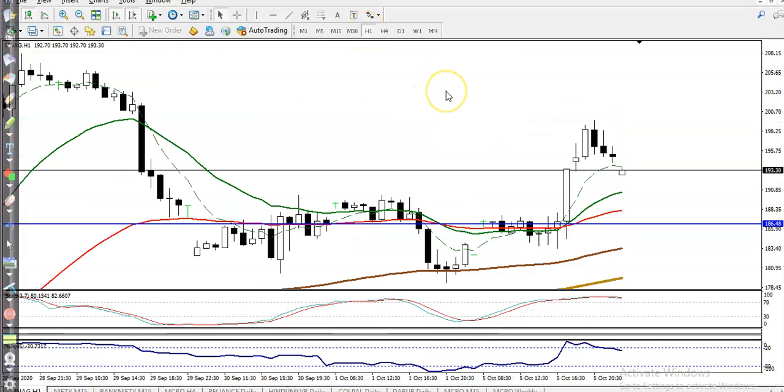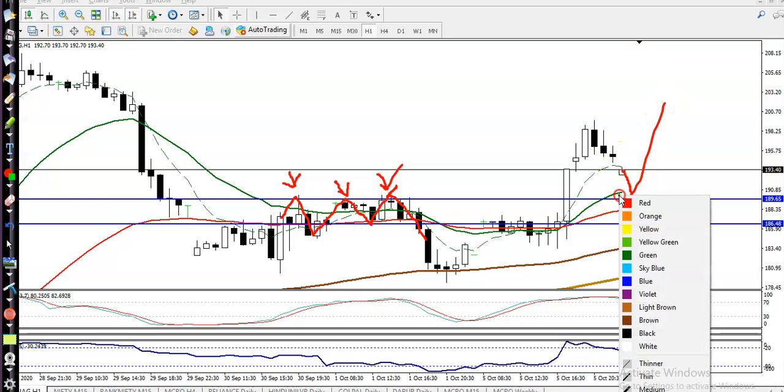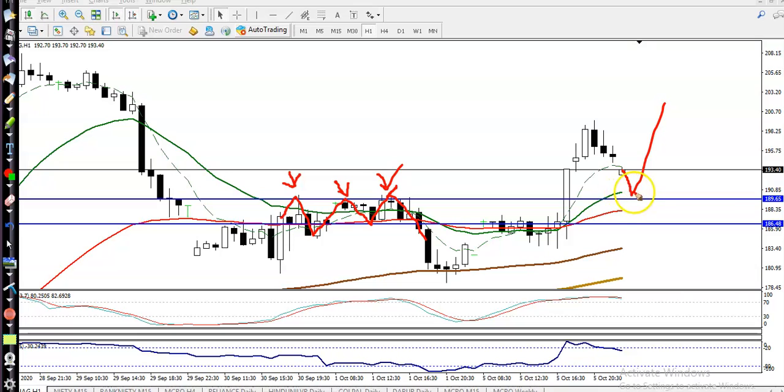Now looking at the H1 chart, there is a resistance line here that is now becoming a support. Price hit it and reversed back, hit and reversed back, hit and reversed back — we have seen multiple rejections in this area. So this is now a strong support, and it is probable that price will bounce back again from this supporting line at 189.